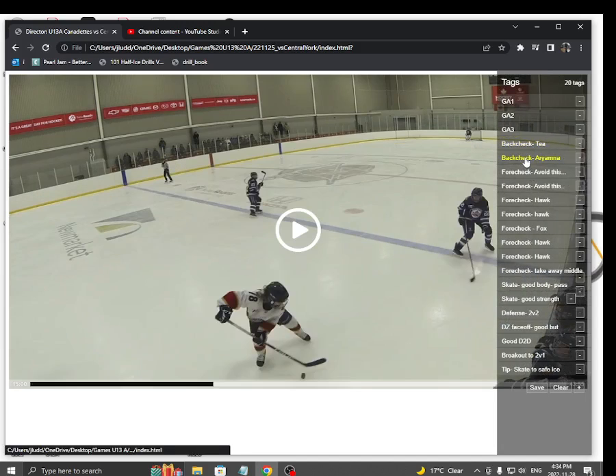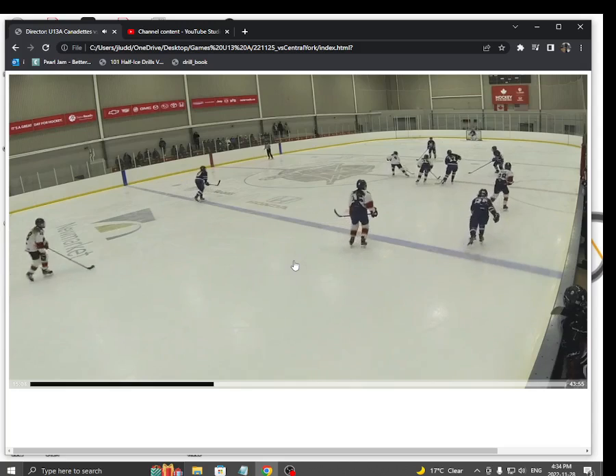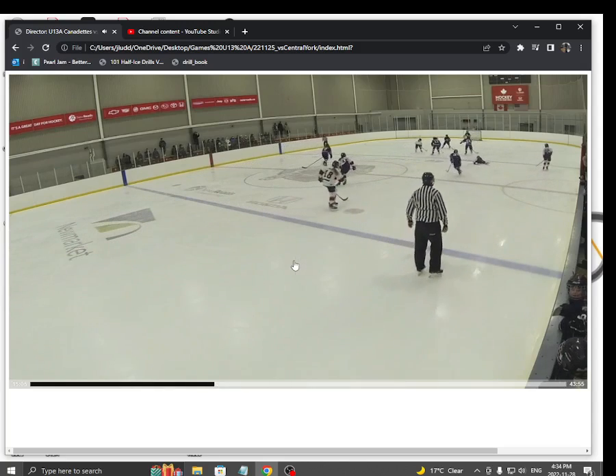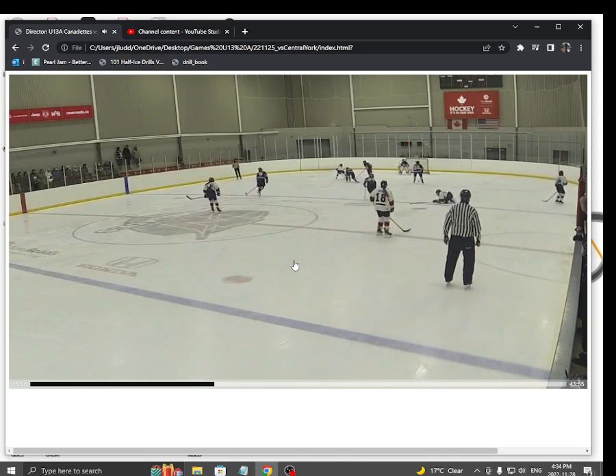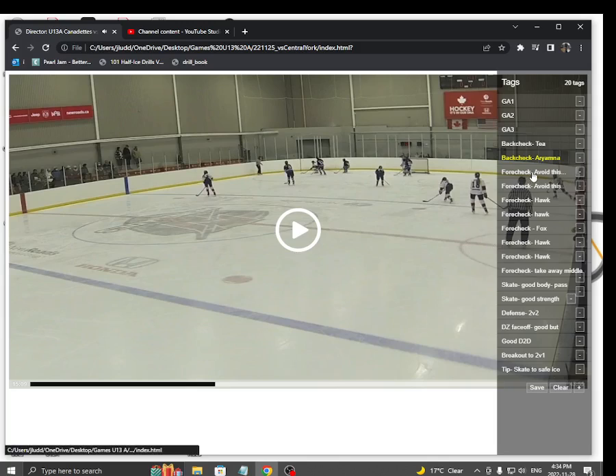She back checked so hard this game. Here's Ariana back checking. Active stick. Keeps her feet moving. A little poke check. Easy to break that up when you've got a back checker like that.